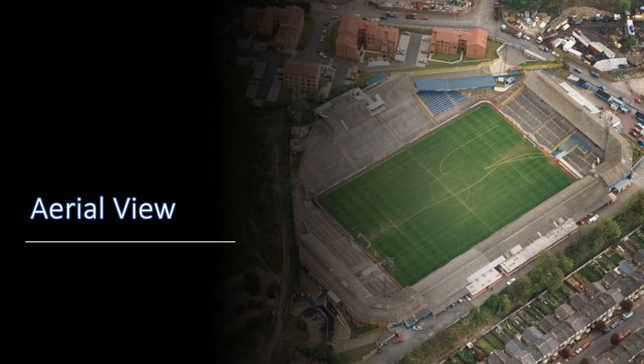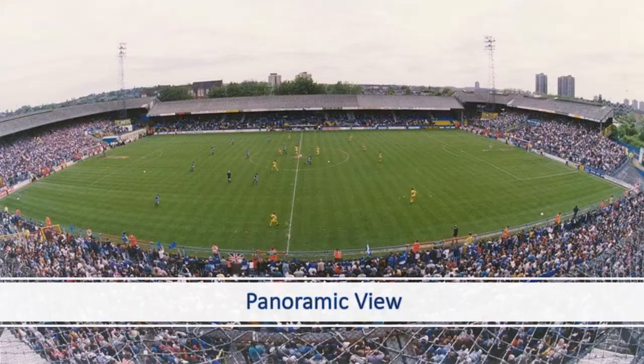Here we have an aerial view of the Old Den. Top right you have the Colbelow Lane end. To the left of that with the blue seats was the family enclosure. To the left of that you had what was known as the halfway liners. Then the other end behind the goal which was next to the away end, which is down in the bottom left, and then along the other halfway line was a seated area.